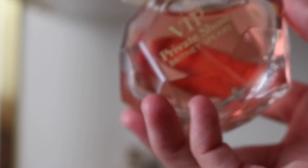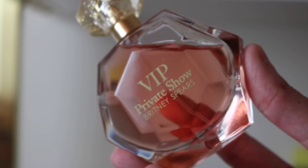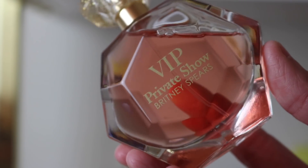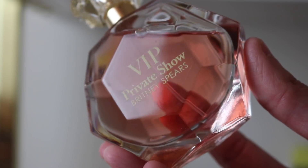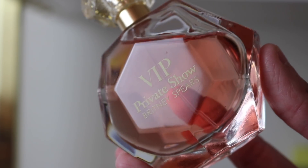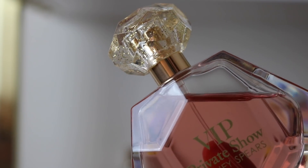Then I've got VIP Private Show — a stunner of a fragrance. I actually had this one before I even had Private Show. It's a sweet, candy-like fragrance with a really beautiful tartness in the top, but intensely sweet at the same time. The tartness keeps it from getting too sweet — it reminds me of pixie sticks, super tart and yummy and candy-like. I adore it, and I love the glittered lid.